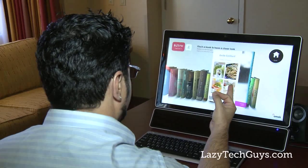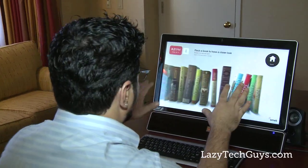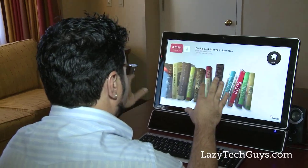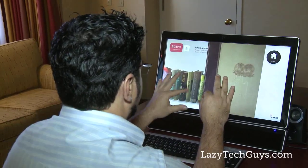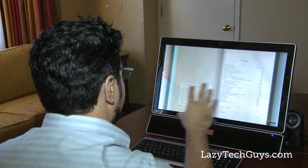A very obvious use case would be shopping. If I'm shopping online for a pair of shoes or an article of clothing, my natural reaction would be to interface with it like I would in a retail environment — which is to pick it up, look at it, turn it, and almost virtually touch it. We're enabling that kind of experience where instead of clicking on a couple pictures for different viewpoints, you'd simply pick it up and look at it however you want to.